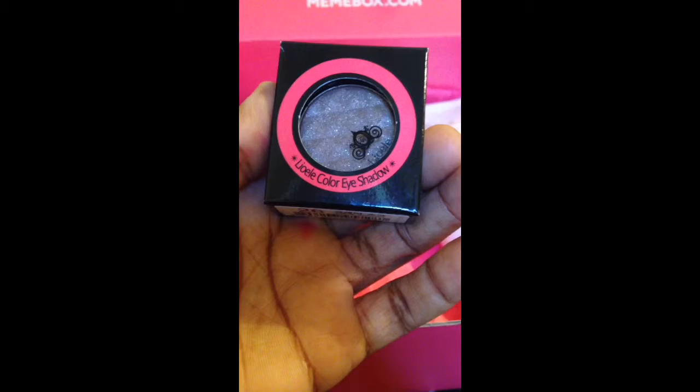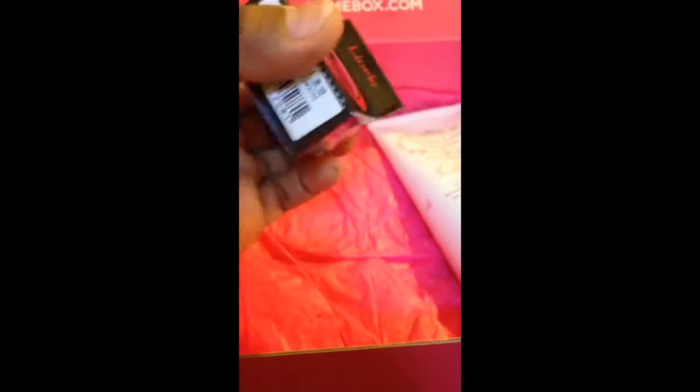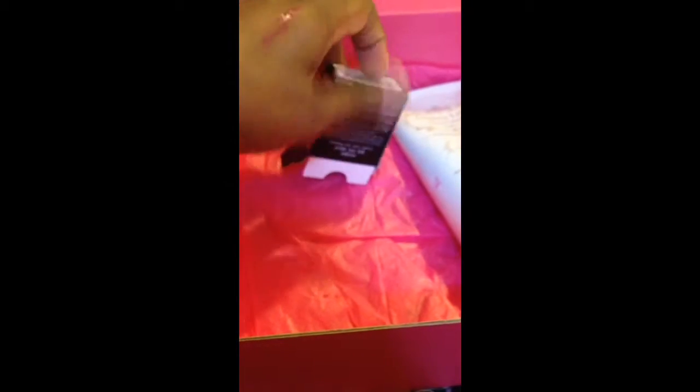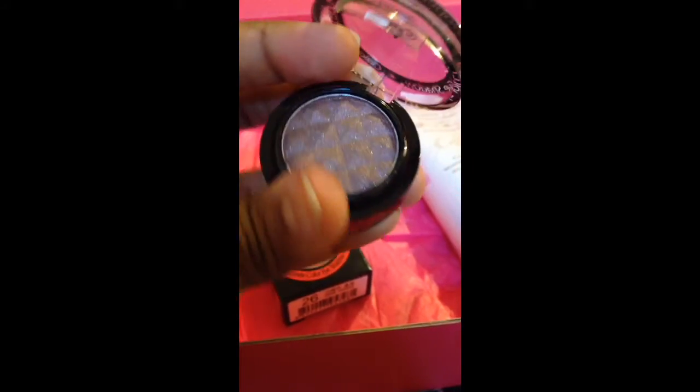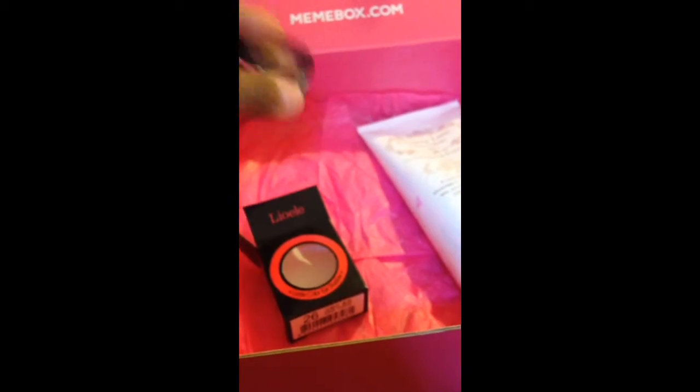The next thing I'm pulling out is an eyeshadow. This is the Leo L color eyeshadow. I'm going to take the product out of the package — I had a hard time getting it out before. I've also swatched it, which I'll put down and show you next to the lipstick. It's actually a gray choco, like a chocolate gray. That's what it looks like — it's such a beautiful chocolate gray shimmer. So pretty, so excited to use that.